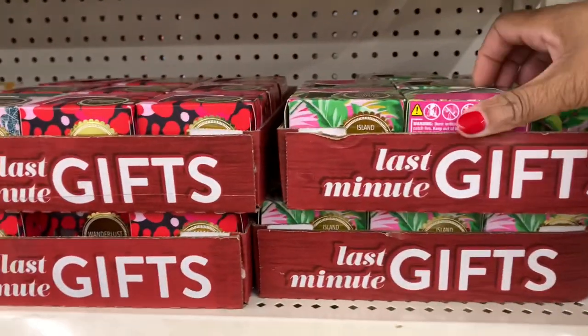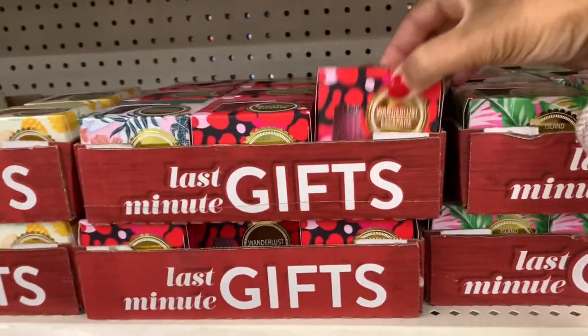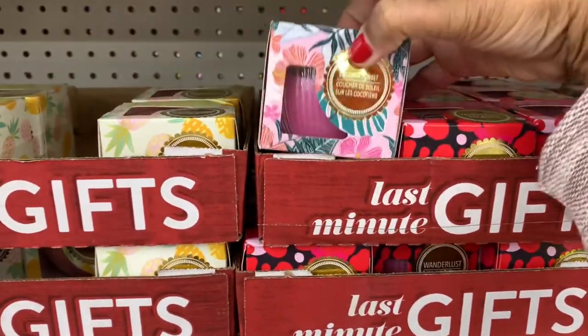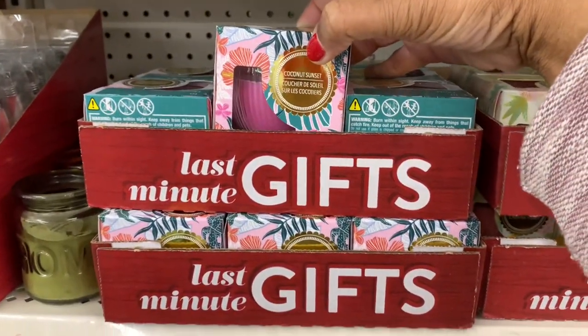I think I showed these on my last vlog - these candles here are last minute gifts. They have the Island Whisper, the Wanderlust Escapade, the Coconut Sunset, Woven Cabana, and Coconut Sunset again.